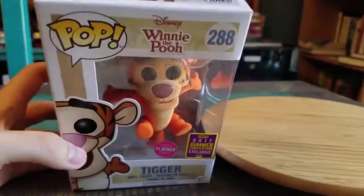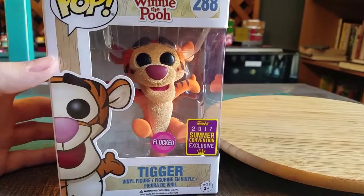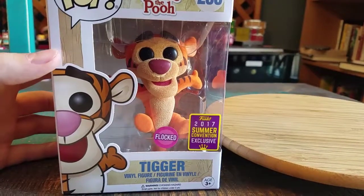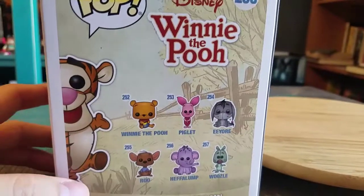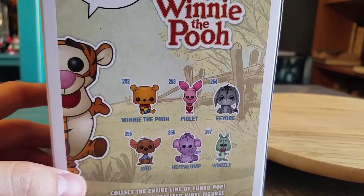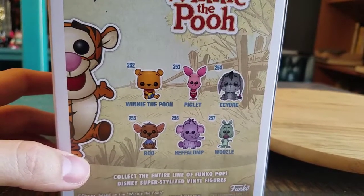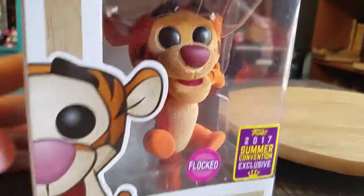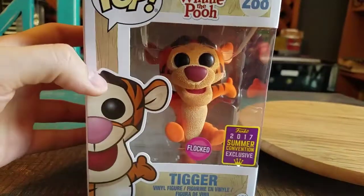We've got a bouncing Tigger and it looks super awesome. You can see how fun that looks flocked, just in the box itself. Going ahead and showing off all the art and all the rest of the ones that come in that series. It was slightly surprising that they didn't release another Tigger with everybody. But we're going to go ahead and pull Tigger out so you guys can see him up close.